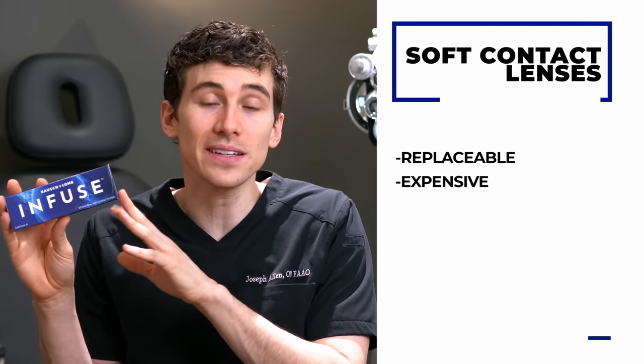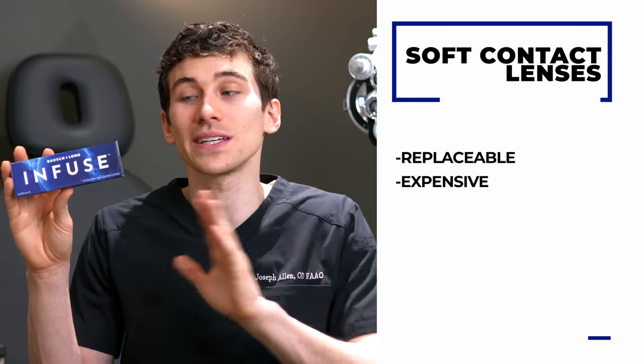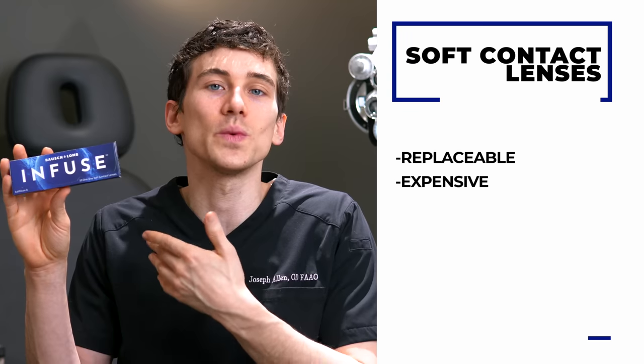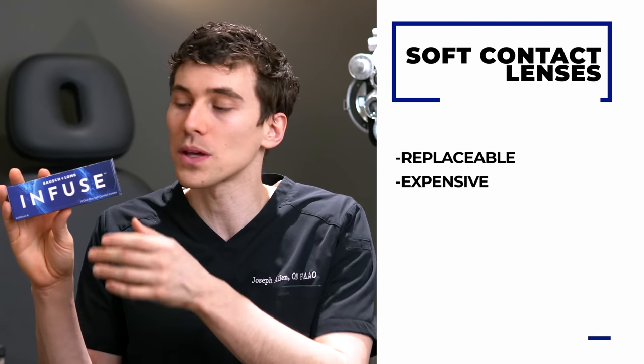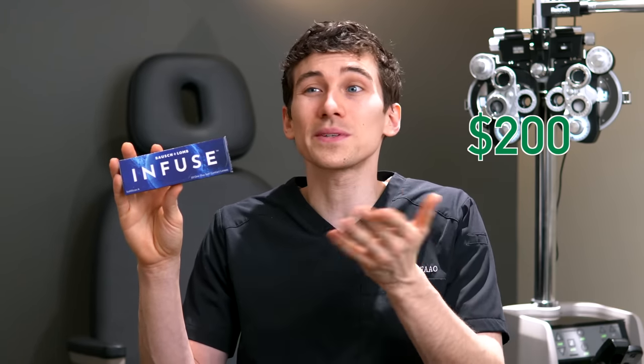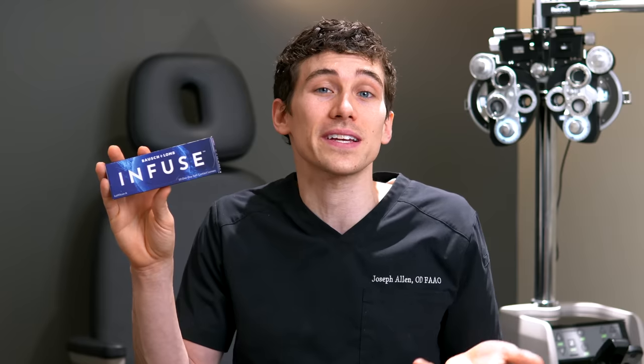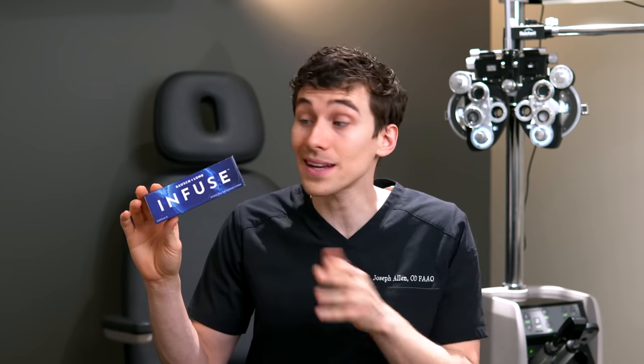Soft lenses do need to be replaced — whether it's a monthly or daily lens, you may need to clean them, and ultimately they wear out so you will have to get new lenses. The price for soft lenses can range anywhere from around $200 for a year's supply for both eyes all the way up to $600 to $800 for a full year supply, which can be pretty expensive.